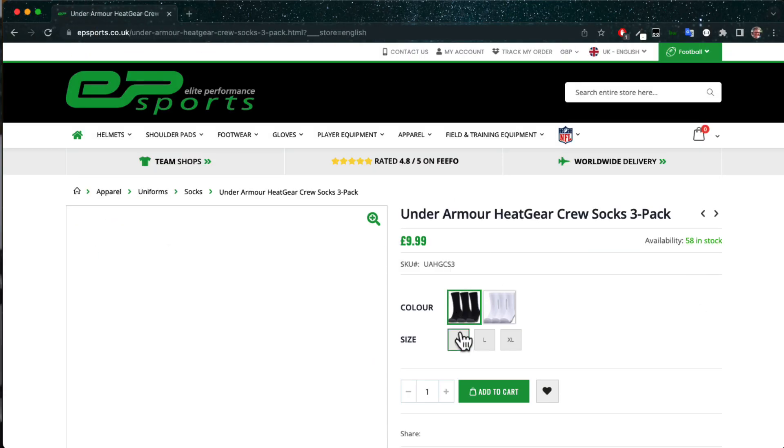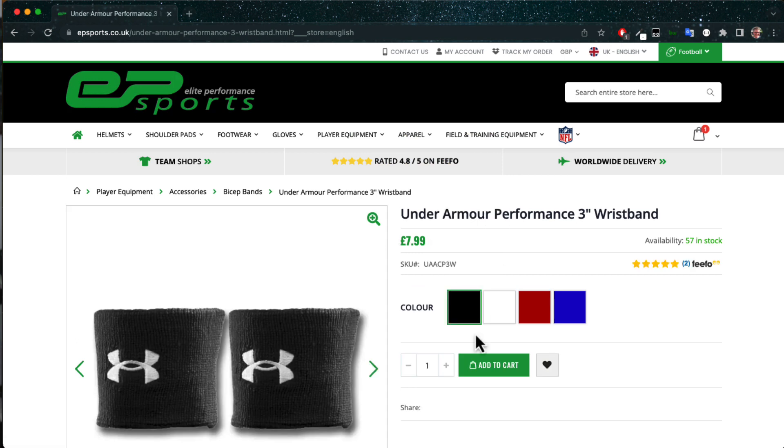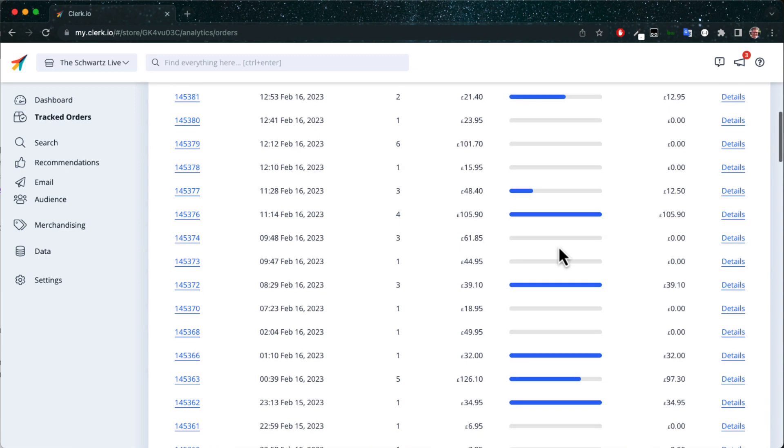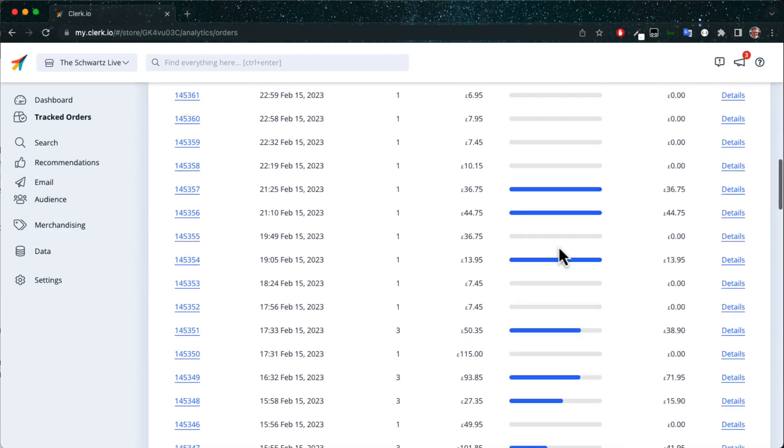We define this impact as the exact products that were clicked on and bought from the results shown by Clerk.io within the same session. In tracked orders, you can monitor these order lines for any purchase. If you want to cross-reference how we calculated the numbers, I will show you in a moment.